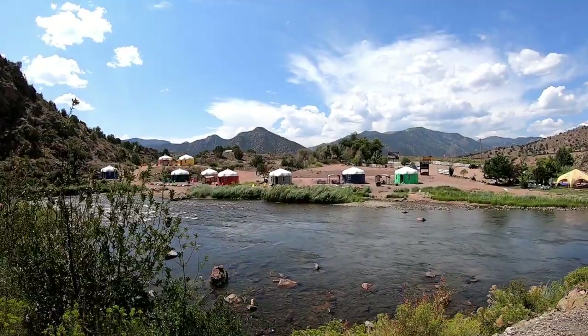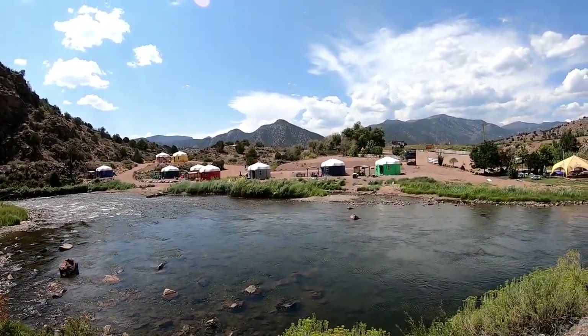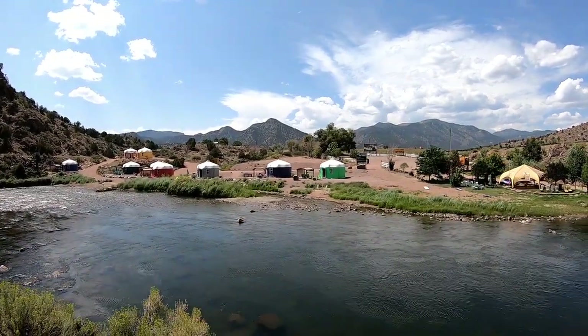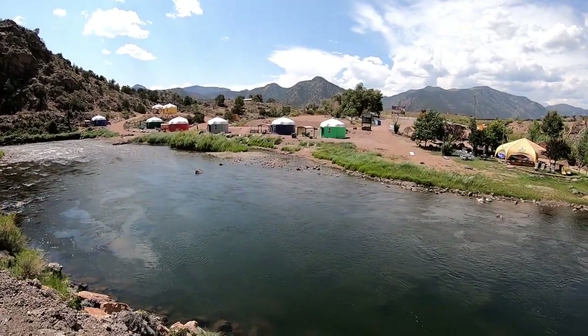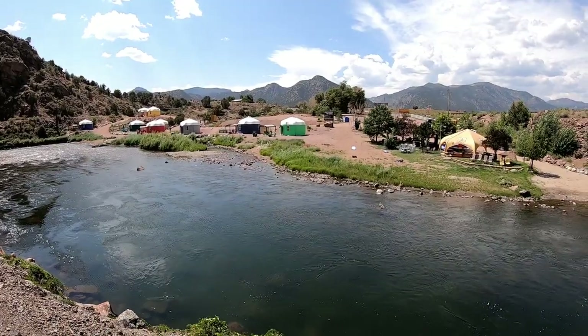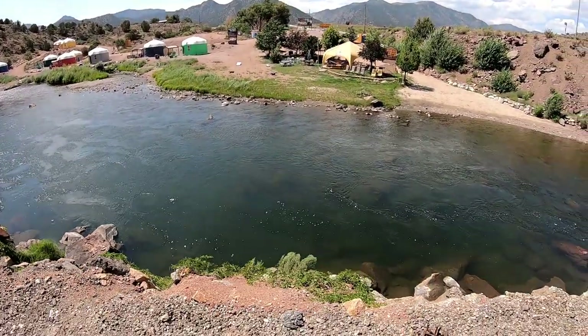You can rent these yurts right there — Luxury Riverside Yurt Rentals. Sleeps four for $199 per night. Dang. Riverside privileges. Look how deep it is there.